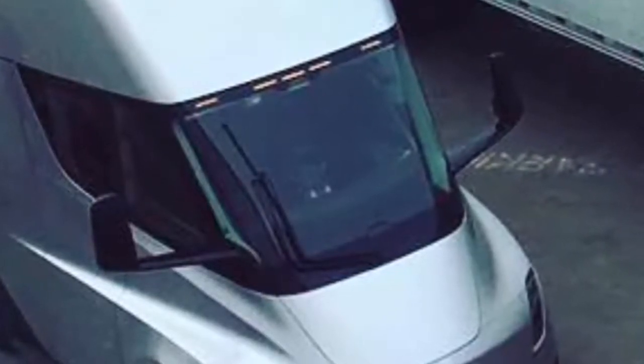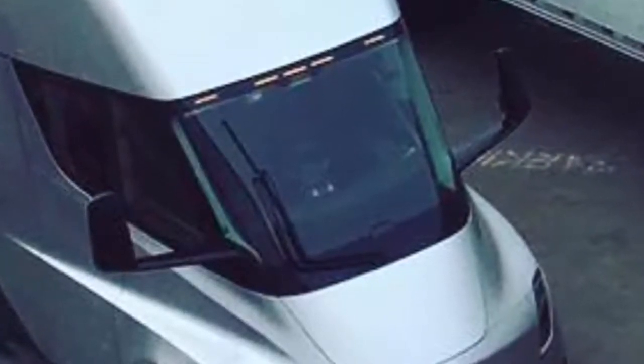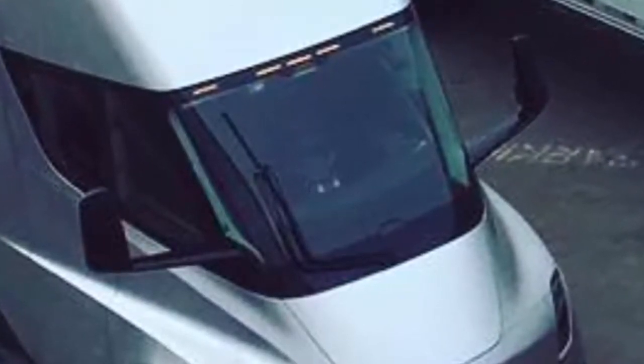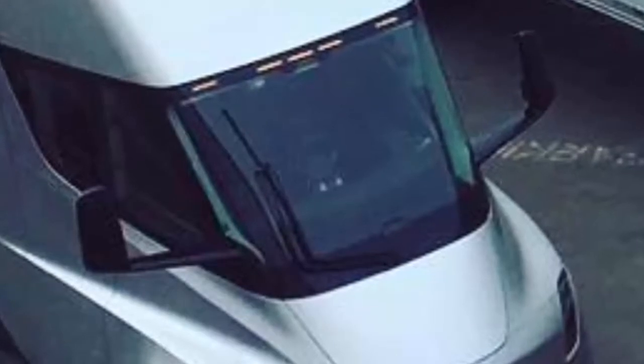While Tesla has told investors it would start mass production of its electric semis in 2019, the company has yet to announce where these trucks will be manufactured.